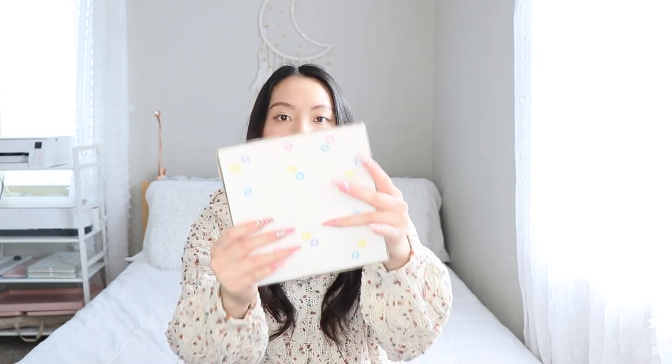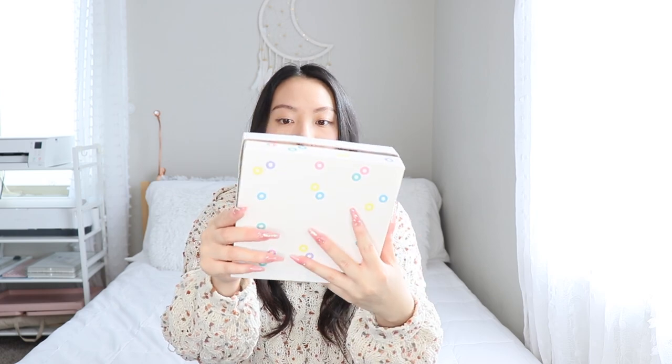Sorry guys, the lighting is off — the sun just decided to come out. Next up, the marshmallows. This is what they come in — a cardboard exterior for protection. Let's open it up together. This is what it looks like inside, along with a sheet of paper showing the designs I chose for my marshmallows.